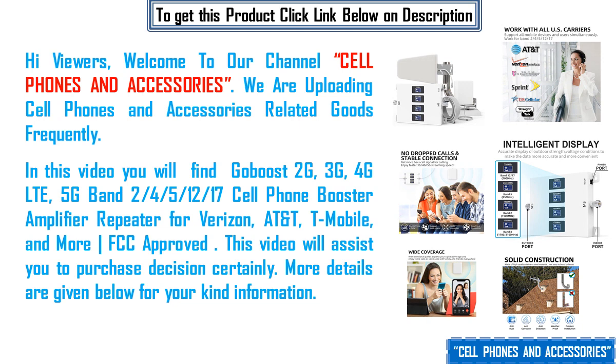In this video you will find the weBoost Home Complete, model number 470145, a powerful multi-carrier cell phone signal booster that simultaneously supports Verizon, AT&T, T-Mobile, and other US carriers. This video will assist you in your purchase decision certainly. More details are given below for your kind information.